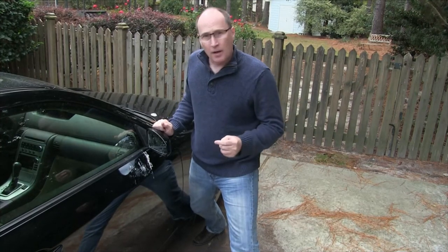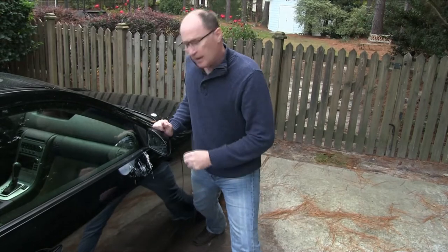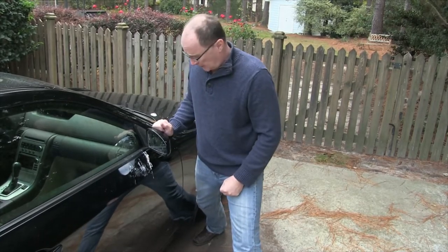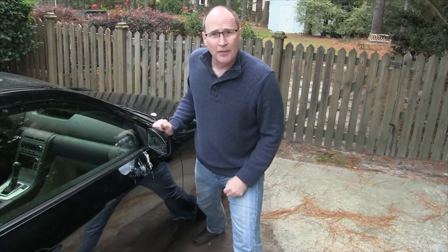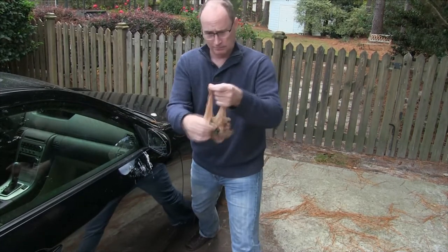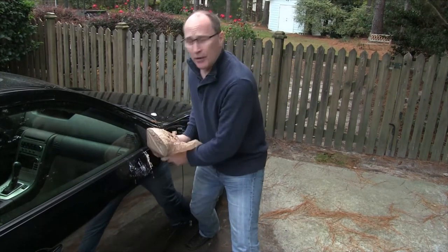Do you ever get bird poop on the side of your car? If you ever notice, it's always right around the rearview mirror. Let me show you what you can do about that — it's really simple to fix. Here's how: a bag, or anything that's going to cover this mirror.